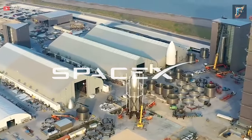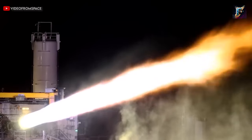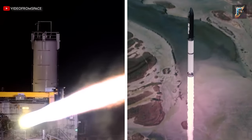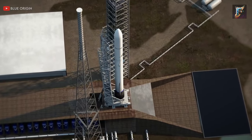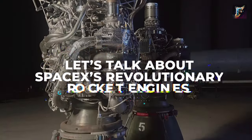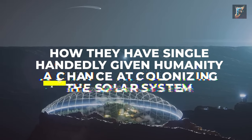SpaceX has done something that none of its peers could ever accomplish. In just a few years of existence, the company has completely reinvented the rocket engine and ushered in a new era of space exploration, a feat that none of its competitors have come close to achieving. Let's talk about SpaceX's revolutionary rocket engines and how they have single-handedly given humanity a chance at colonizing the solar system.